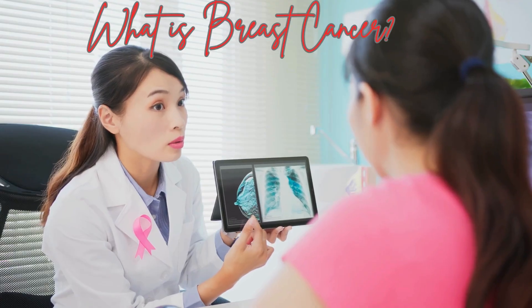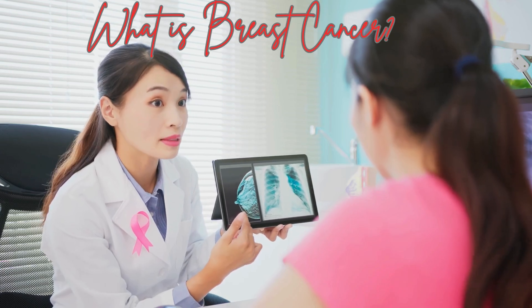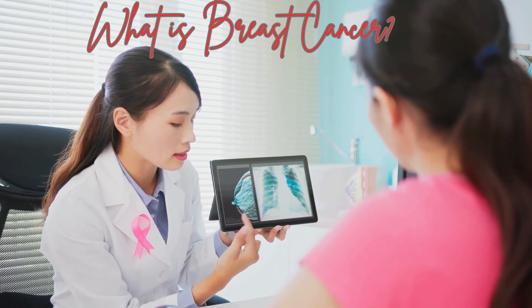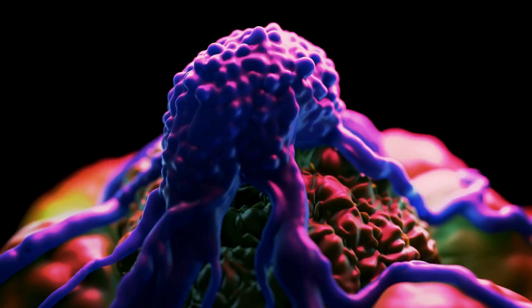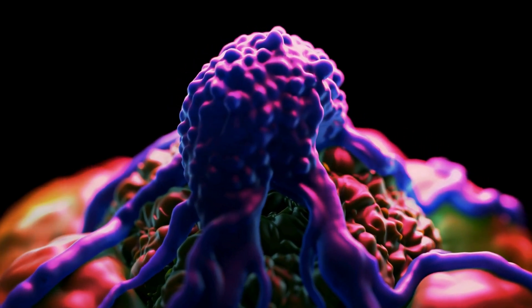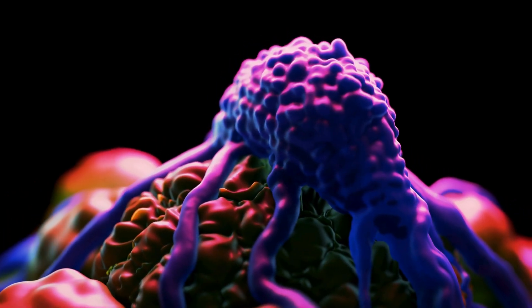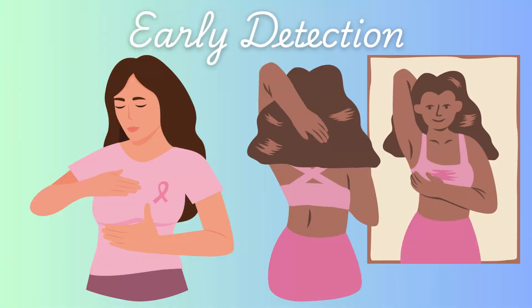What is breast cancer? Breast cancer happens when abnormal cells in the breast start to grow uncontrollably. These cells can form a lump, spread to nearby tissues, and even travel to other parts of the body. It's one of the most common cancers globally, but here's the good news — when caught early, treatment is much more effective. Recognizing the symptoms is one of the best tools we have for early detection.